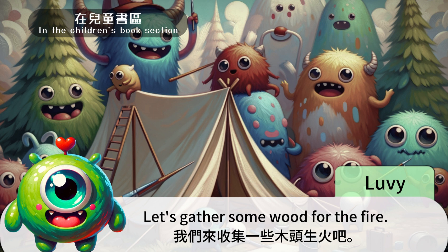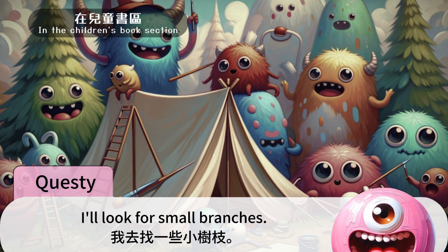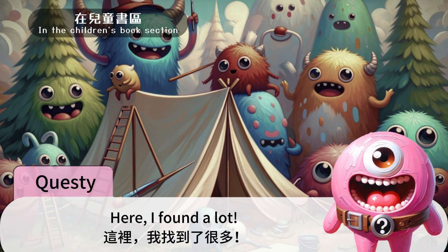Let's gather some wood for the fire. 我们来收集一些木头生火吧。 I'll look for small branches. 我去找一些小树枝。 And I'll find some bigger logs. 而我会找一些大一点的木头。 Yeah, I found a lot. 这里我找到了很多。